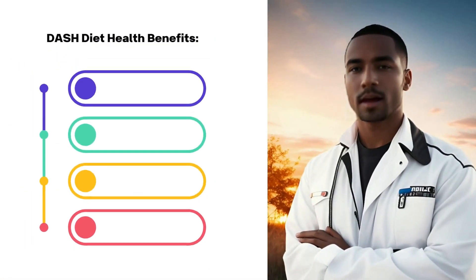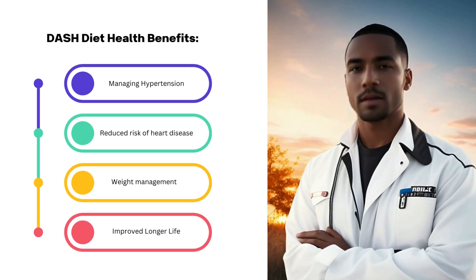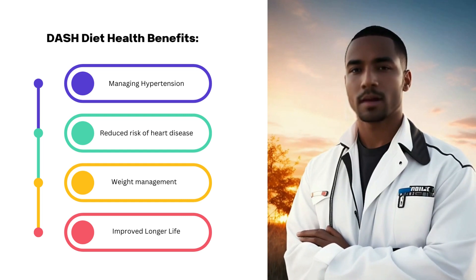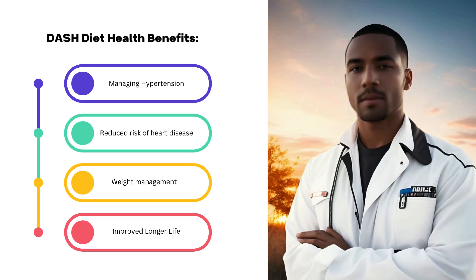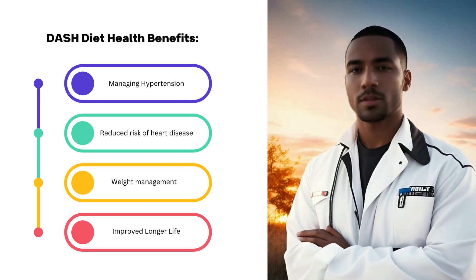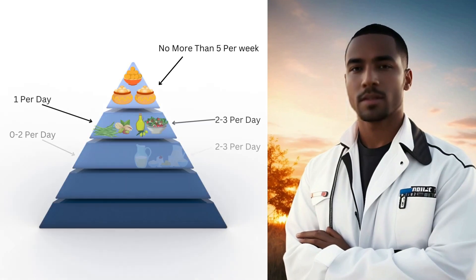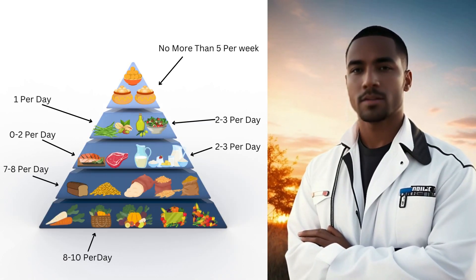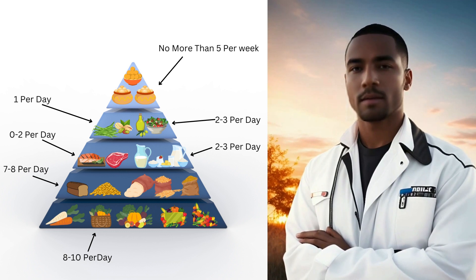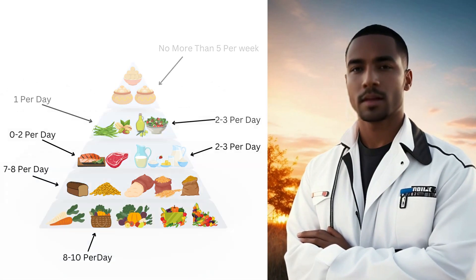The DASH diet is a powerful tool in managing hypertension. By lowering sodium intake, it helps reduce high blood pressure, thereby improving heart health. It's a lifestyle change that not only benefits your cardiovascular system, but also enhances your overall well-being. This diet encourages nutrient-rich choices, like potassium-packed bananas and calcium-rich low-fat dairy — a practical approach to healthy eating that can easily become part of your daily routine.